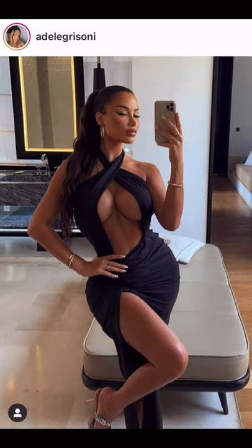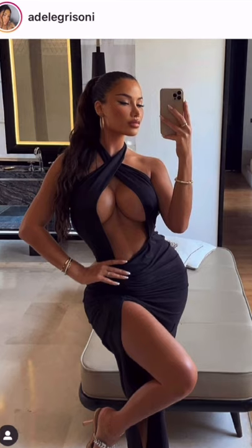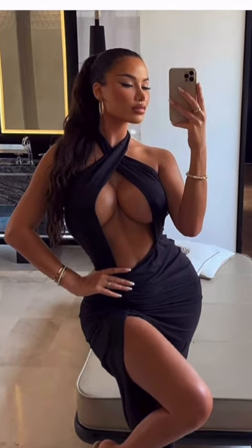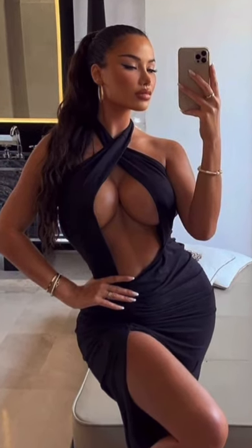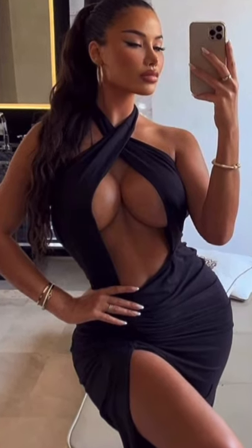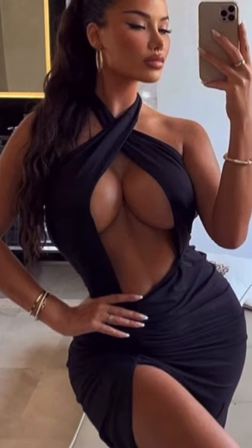This was the image that was sent to me with the question: can I create something like this? Now as a plastic surgeon, when I look at an image like this, I probably see something different than you as a lay person. So it is really, really important for patients when they send us pictures to truly analyze what they like about the images they send us, and what they don't like about the ones they don't.